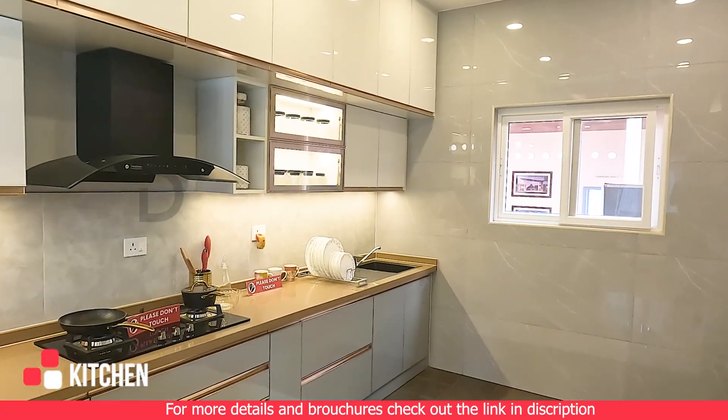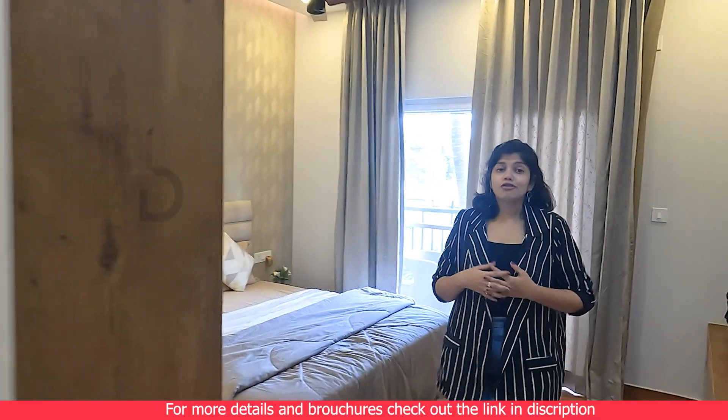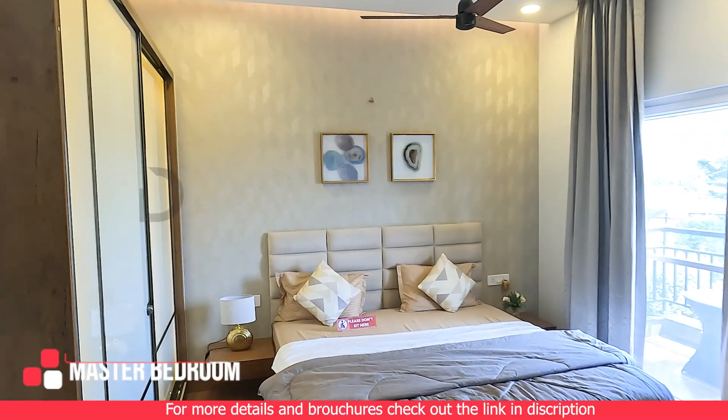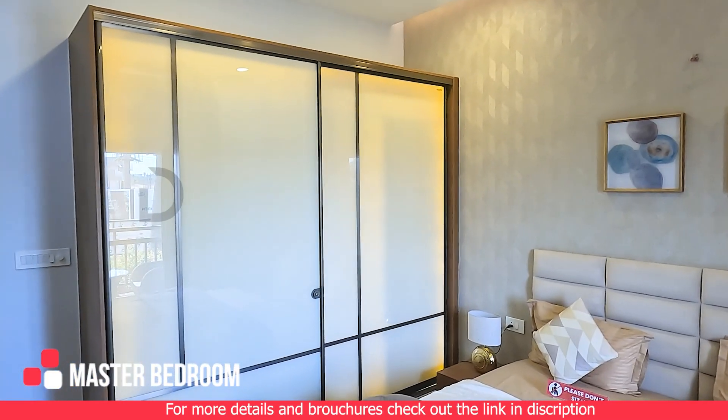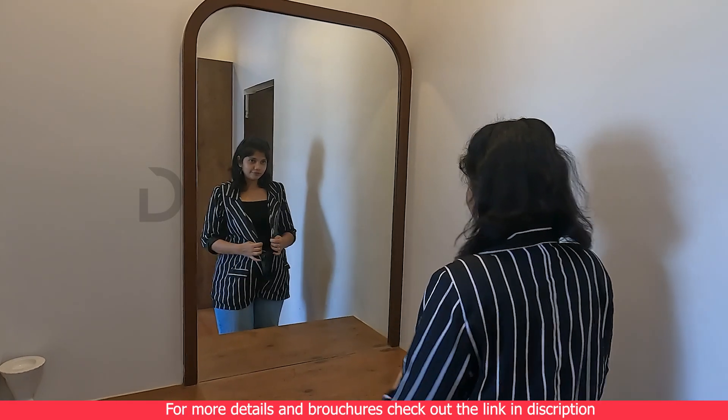Now let's retreat to the master bedroom, which is a sanctuary of comfort and style. With wardrobe spaces and a private balcony, it's truly a heaven within a home.